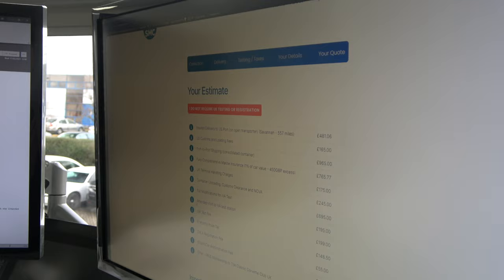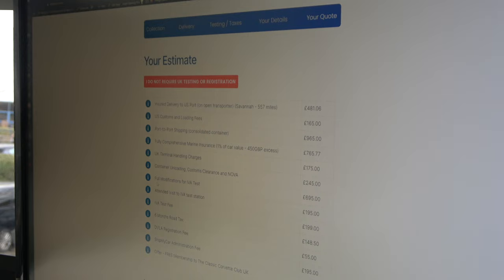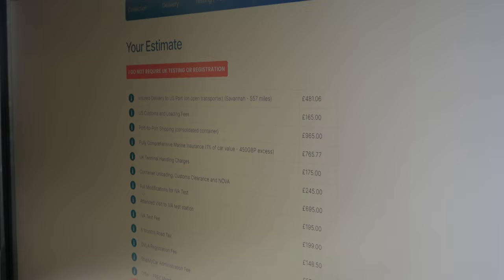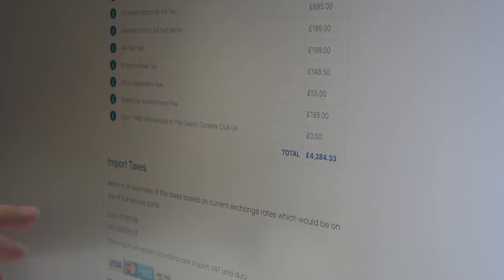For my estimate, I do not require UK testing or registration, but if you do, ShipMyCar can take care of all of this. To import the car and have it made road-worthy here in the UK with the mechanical amendments it needs, it comes to £4,284.33. But there are import taxes — don't forget you've got duty to pay on the vehicle because it's a new vehicle under 30 years old of £7,300 and VAT of £16,000.